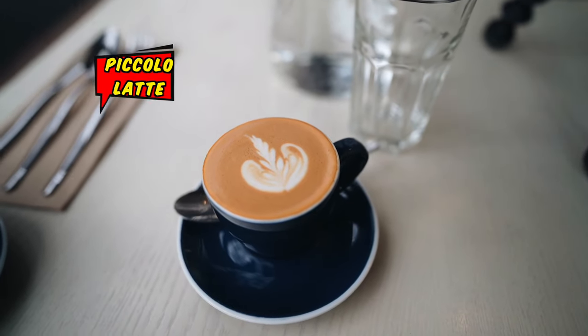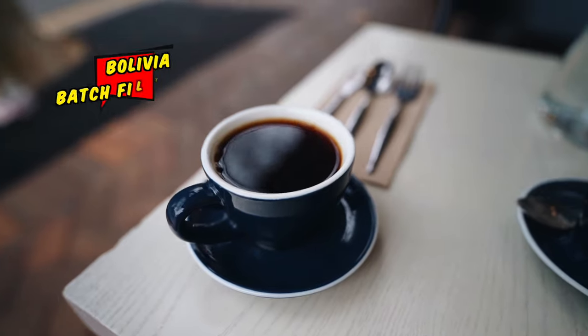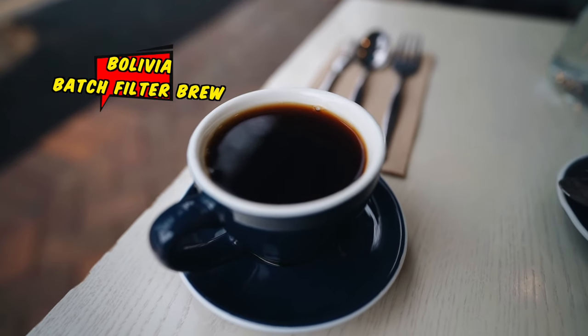Our coffees have arrived. The coffee here is sourced from Primary Coffee. I've ordered a piccolo latte and also a batch filter. The batch filter today is a Bolivia — very chocolatey and vibrant. I like that, that's my style. Going for the Bolivia filter now. There's a lot of stone fruit notes in there, a bit apricot-y.